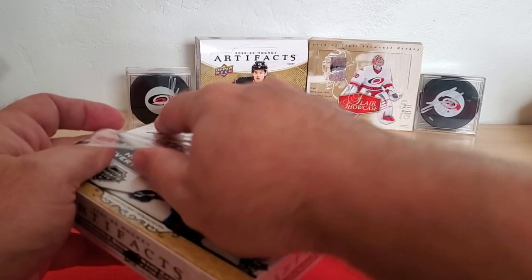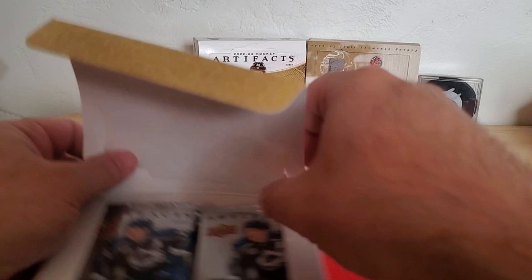Eight packs per box, four cards per pack, up to three hits in every box.